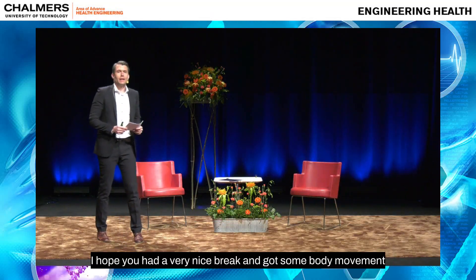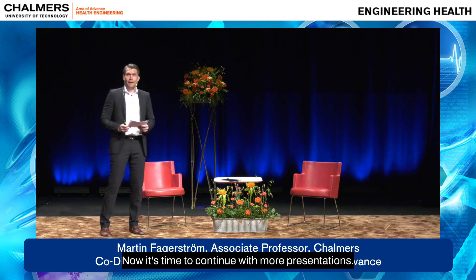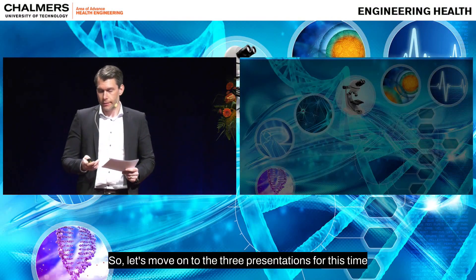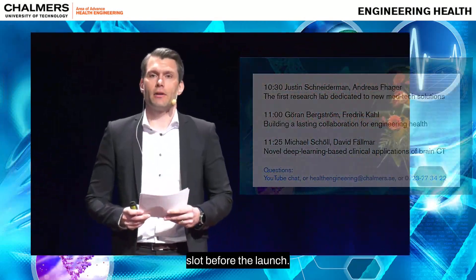Welcome back. I hope you had a very nice break and got some body movement, coffee, water, or whatever you needed. Now it's time to continue with more presentations. Let's move on to the three presentations for this time slot before the lunch.